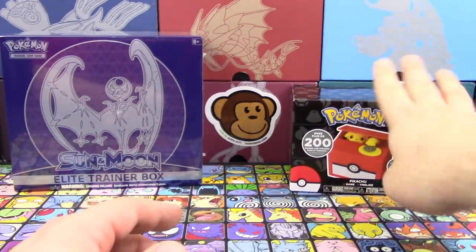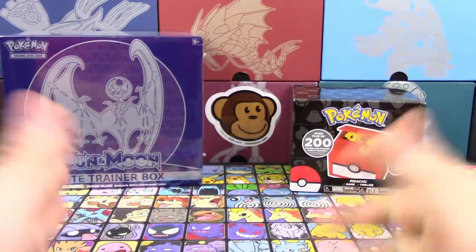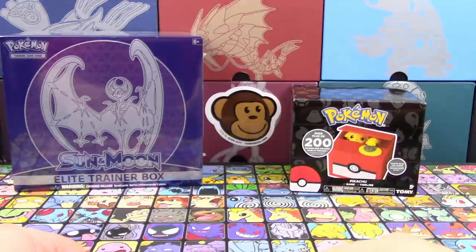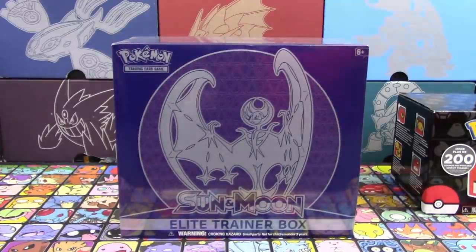On top of that, as a thank you from ThinkGeek for doing this giveaway in conjunction with them, they gave us a Sun and Moon Elite Trainer Box. So we get to open that up as well. Em, why don't you take over that for now and I'll just open up whatever packs are left.